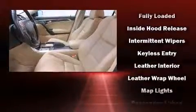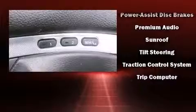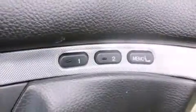Acura also prioritized safety and security by including dual front impact airbags, head curtain airbags, traction control, a panic alarm, and four-wheel disc brakes with ABS. Brake Assist technology provides extra pressure when applying the brakes.